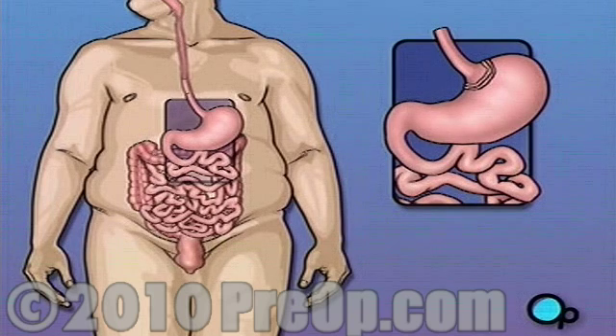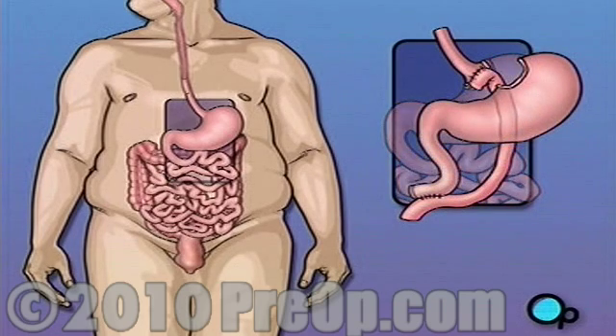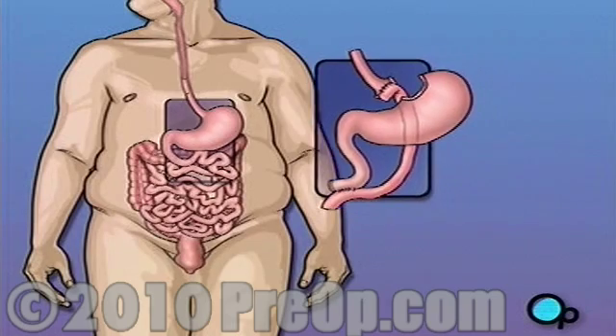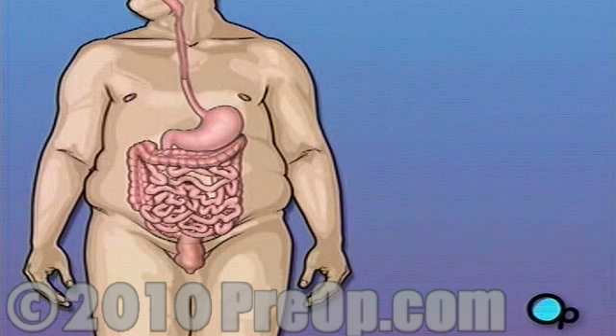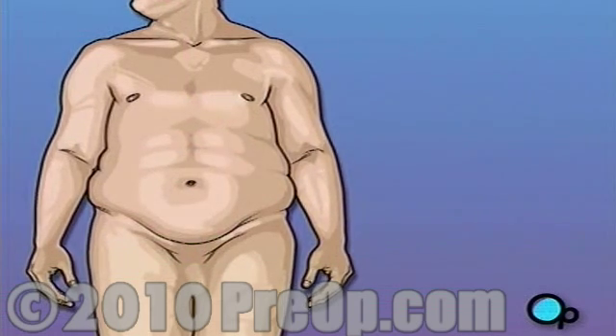Gastric bypass dramatically reduces the size of the stomach. With a smaller stomach, the patient is physically unable to eat large amounts of food. Gastric bypass also shortens the small intestine so that the body absorbs less of the food eaten. With less food entering the body, fat stores begin to be used, and the patient loses weight.